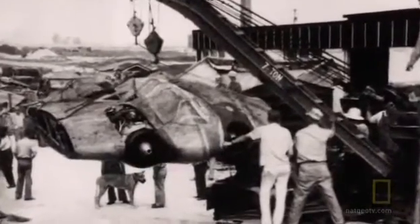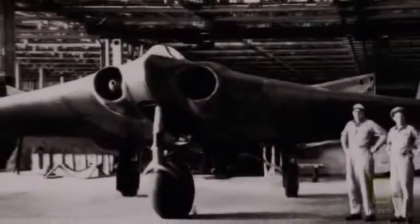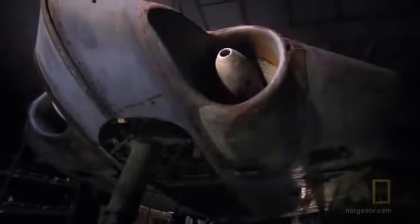The batwing fighter is reassembled, but its flying and stealth capabilities are never tested. For the last six decades, the only surviving Horten 229 has remained hidden in the shadows and away from prying eyes.